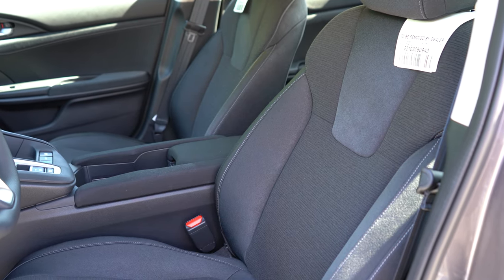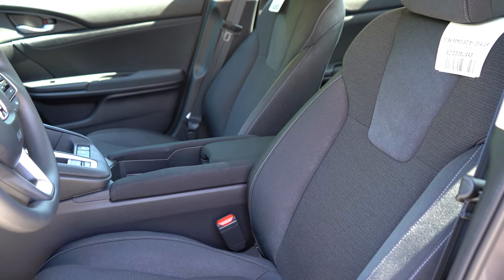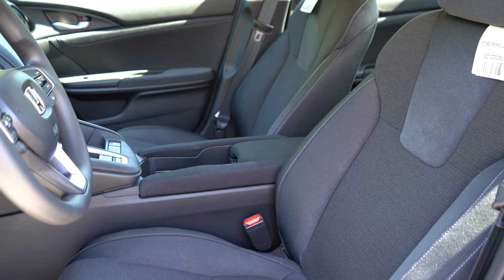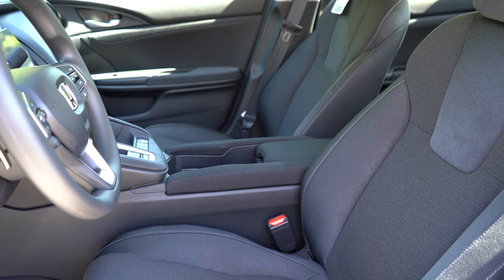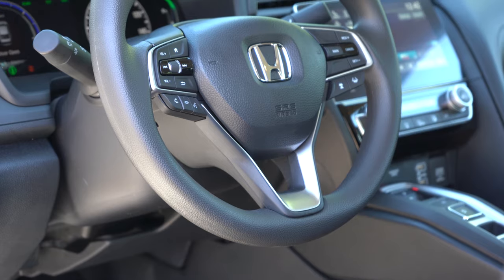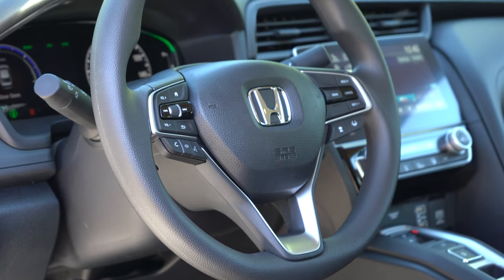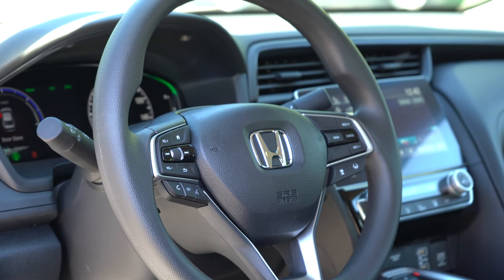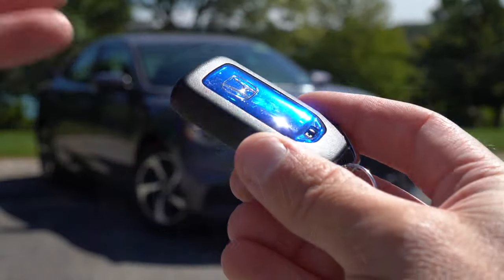The rear passengers will be plenty comfortable. Moving to the front seats: manually adjustable cloth seating comes with the LX and EX. The Touring trim adds an eight-way power driver's seat, heated front seats, and a four-way power-adjustable passenger seat. The steering wheel is tilt-and-telescoping, leather-wrapped on the Touring only — otherwise it's a urethane finish. The 10-and-2 grips are brilliant, perhaps one of the best I've tested in quite a while.